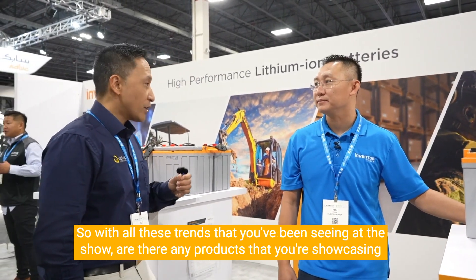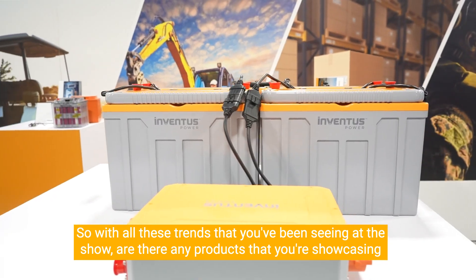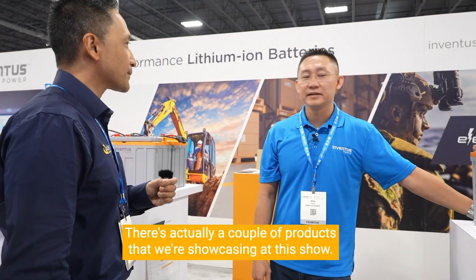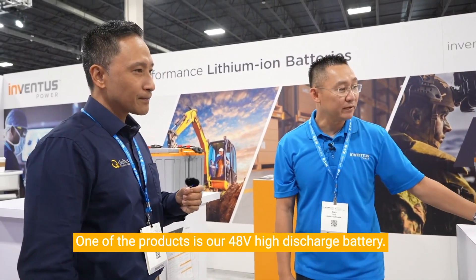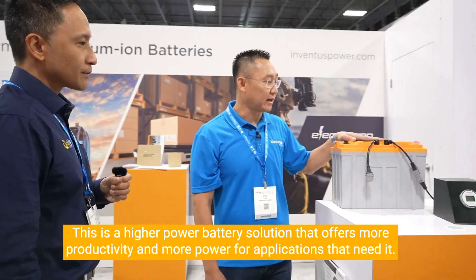With all the trends you've been seeing at the show, are there products you're showcasing as solutions for that particular market? Yes, there are actually a couple. One of them is our 48-volt high discharge battery — a higher power battery solution.